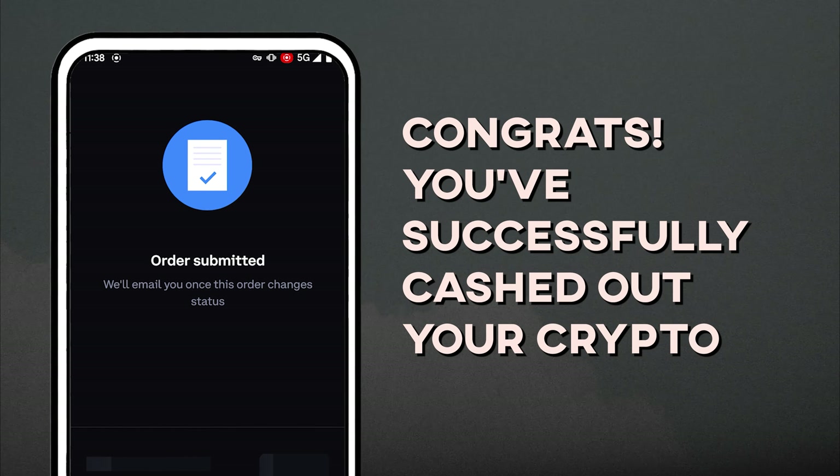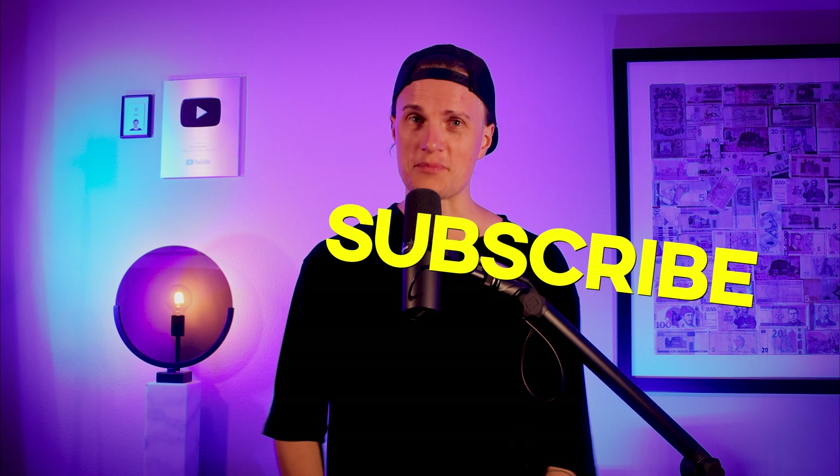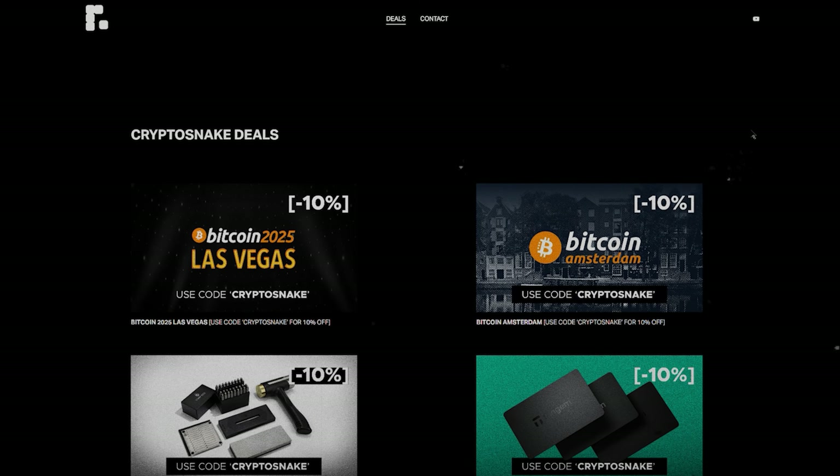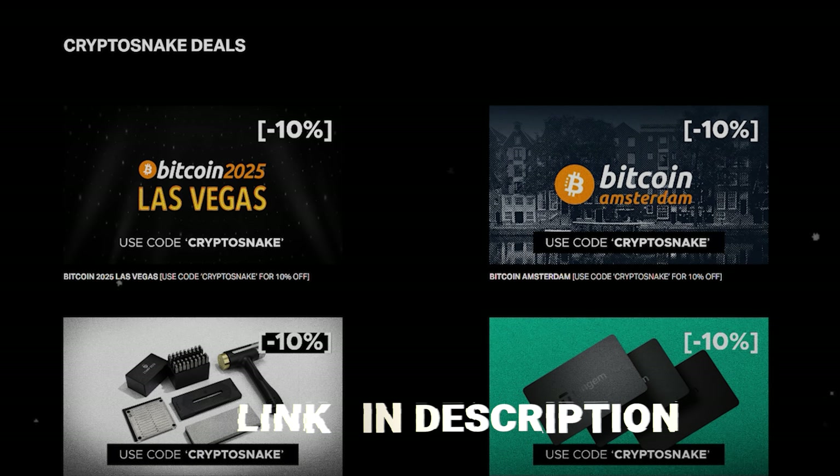Congratulations, you've successfully cashed out your crypto! Coinbase will also send you an email confirmation. I hope you found this tutorial helpful. As always, subscribe to the channel and check out the Crypto Snake deals page for the best discounts and promo codes — link in the description. I'll catch you later.